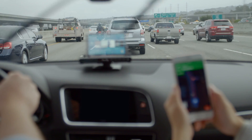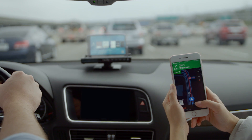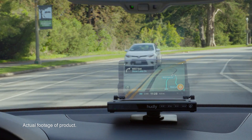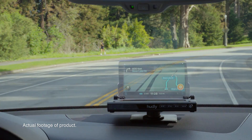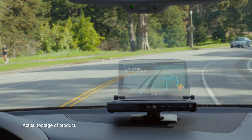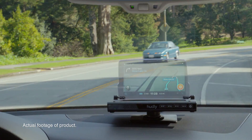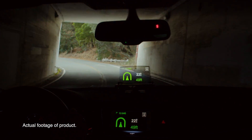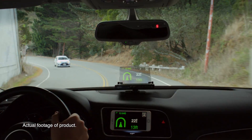Why not just mount your phone to the windshield? Not only does this block your view, but it also forces your eyes to refocus every time you look away from the road and down at your phone for directions. Hudley casts your directions into the distance, eliminating this need to refocus and increasing your awareness of what's happening on the road. Hudley also adapts to your environment, automatically adjusting brightness based on the lighting conditions outside.